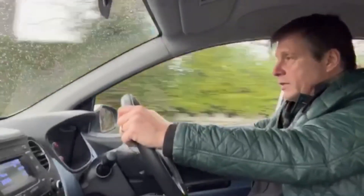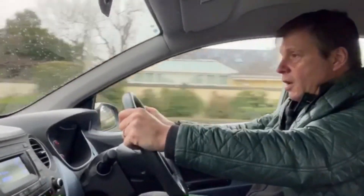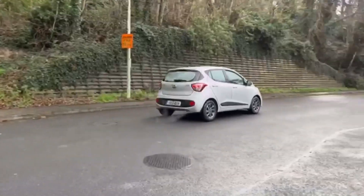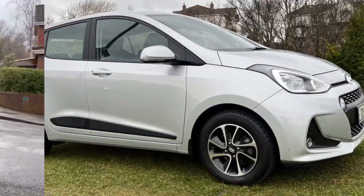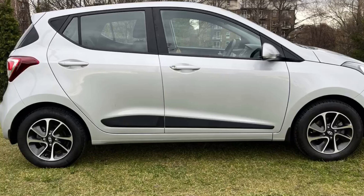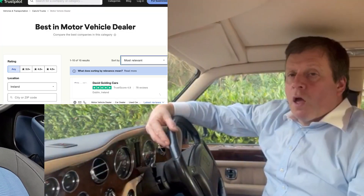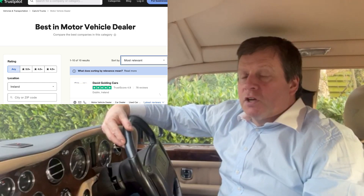Not much more I can say, other than that whoever's buying this car is getting an almost brand new one for a lot less cost. The price is €13,950, and it comes with six months parts and labour warranty. Delivery available to your door. I'm very proud to be the top rated car dealer on Trustpilot in Ireland today.